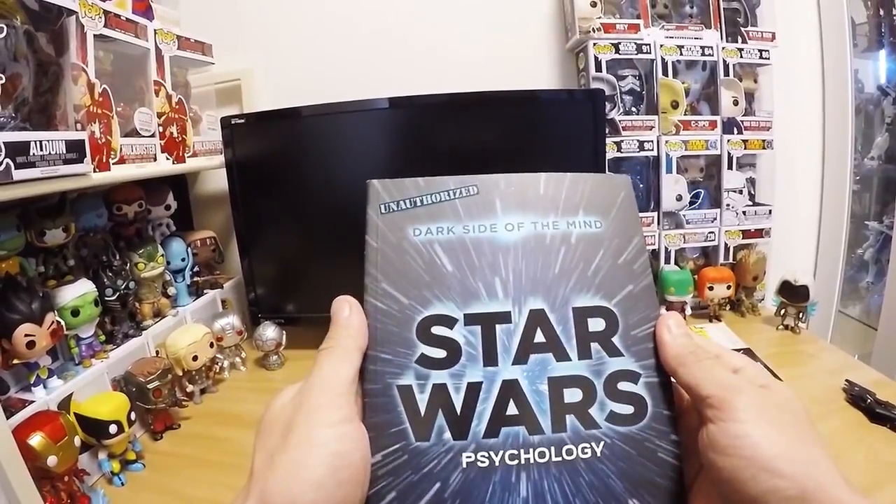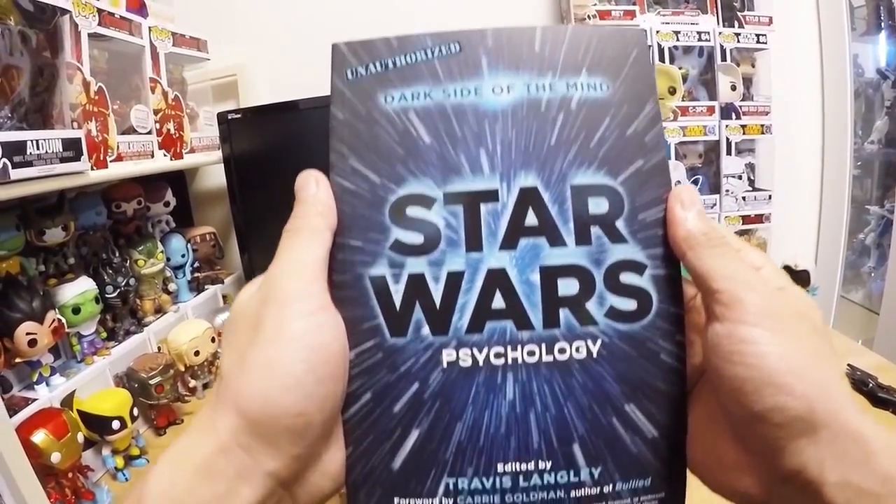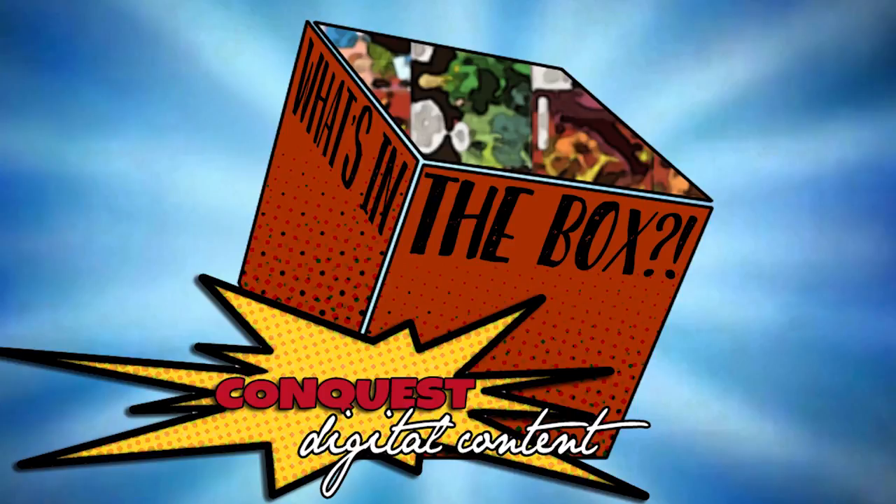This is a book — Star Wars Psychology on the Dark Side of the Mind. Why Kylo Ren has daddy issues. And also, it might explain how his hair is so perfectly fluffed after he takes off his helmet every time.